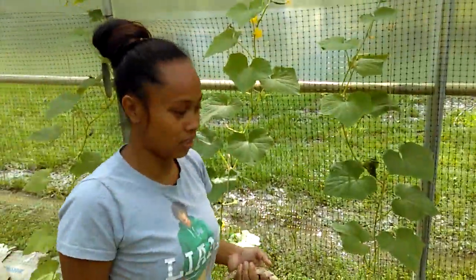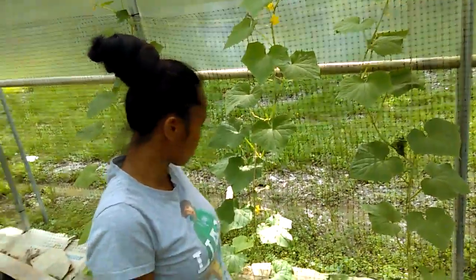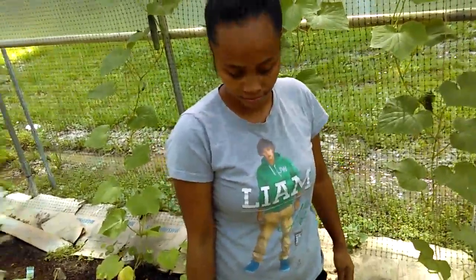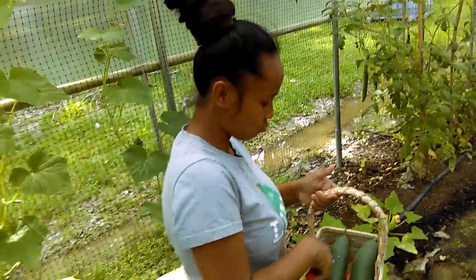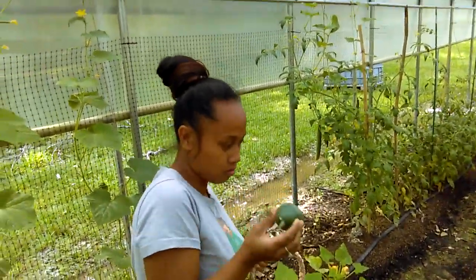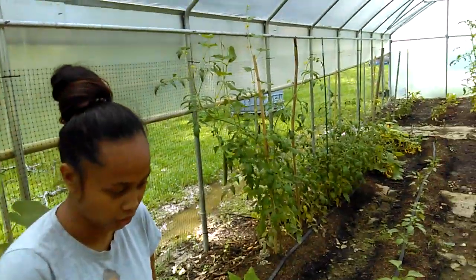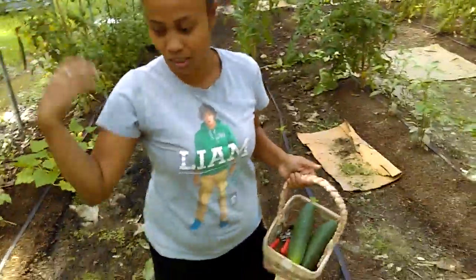What I love about cucumbers is not only can you put them in salad, but they do have a lot of water content and juice in them. So if you grow a lot of cucumbers you have a lot of juice — you can juice them and add some apple or pineapple. Especially in the summertime with some ice, makes a really good hydrating juice.